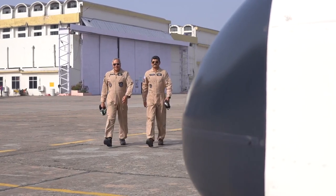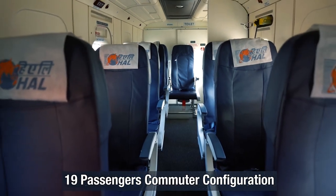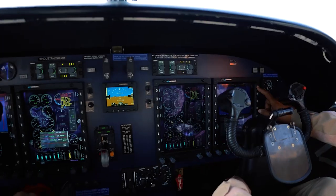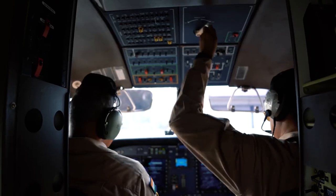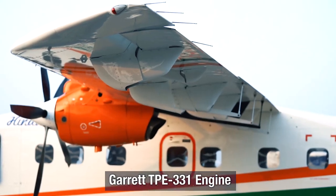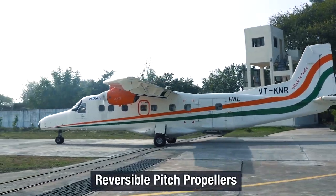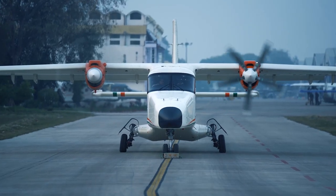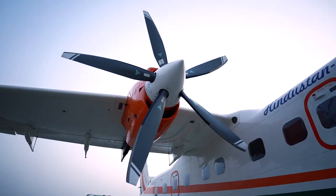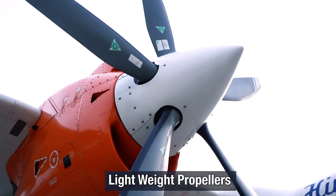It can accommodate two crew members in its cockpit and up to 19 passengers in the cabin in commuter configuration. The power of Hindustan 228 is its state-of-the-art two-core TPE 331 series engine, which helps drive constant speed and fully feathering and reversible pitch propellers — all at a very low hourly operating cost. A smarter design move is its five-bladed composite propellers, which are lighter than metallic ones.